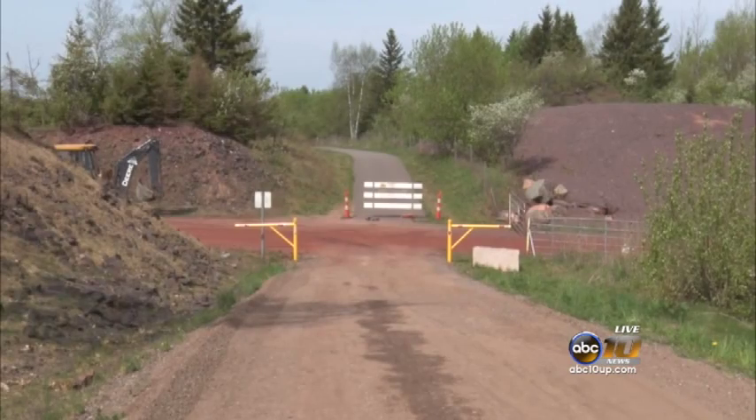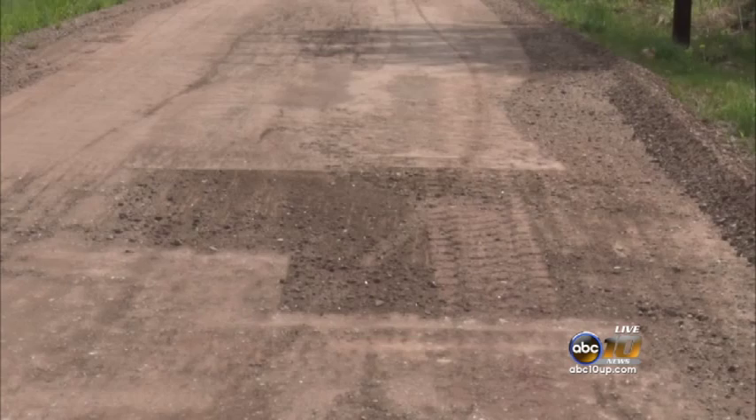We've heard people say they didn't like the aggregate here, it was getting gravelly, loose rock, it's tough to get up the hills. It is a hilly region — we are not Lower Michigan, or Wisconsin where it's flat trails. We have some terrain to deal with and we're learning our way and how to deal with it. So we just figured the best thing to do was put pavement down.